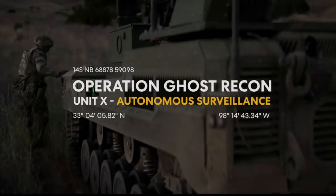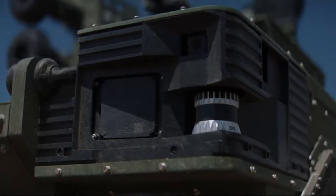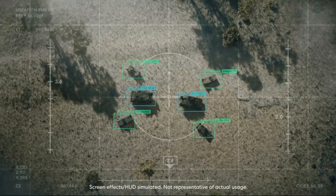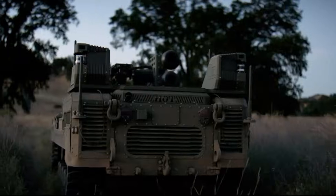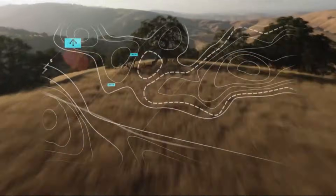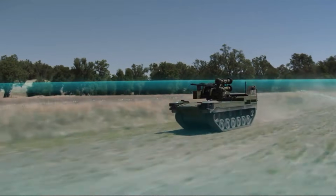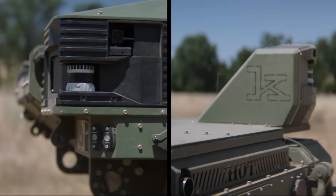The Ripsaw M3 features a modular open systems architecture that allows for easy integration of various payloads, ranging from intelligence, surveillance, and reconnaissance to combat engineering and logistics. This adaptability enables rapid adjustments to mission requirements, enhancing operational flexibility. Designed with transportability in mind, the M3 can be internally loaded onto CH-47 helicopters and transported in standard rail containers, facilitating quick deployment in various operational scenarios.